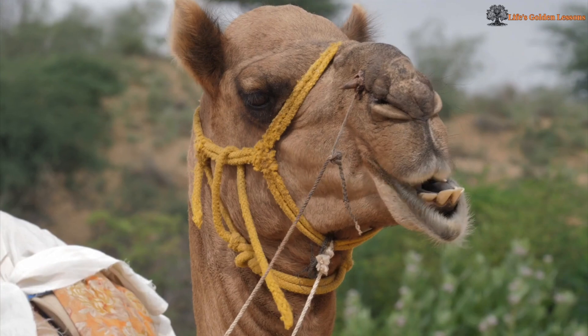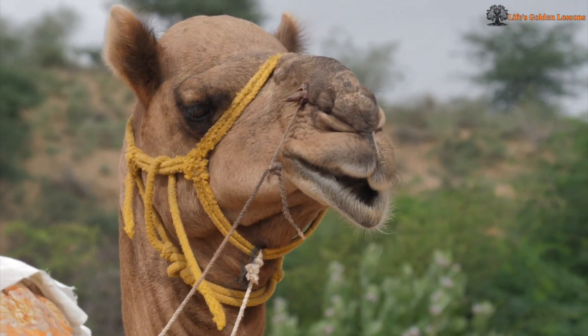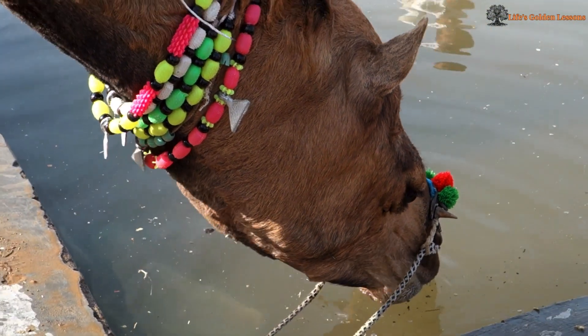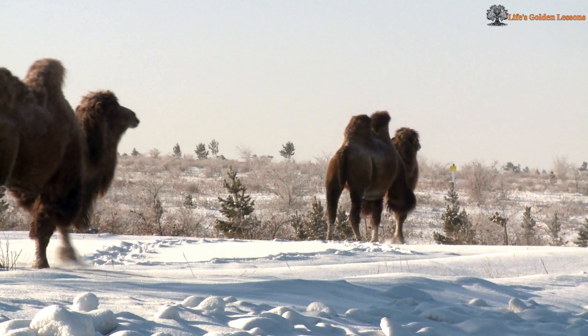Nasal Water Reabsorption. Camels have an incredible nasal structure that reabsorbs moisture from the air they exhale. This prevents unnecessary water loss through breathing, unlike other animals.